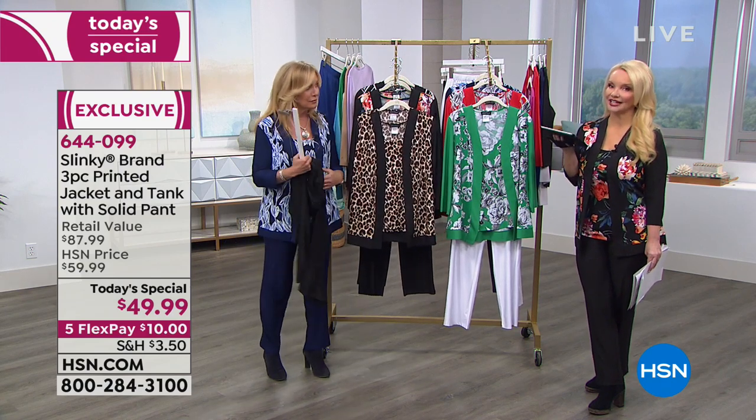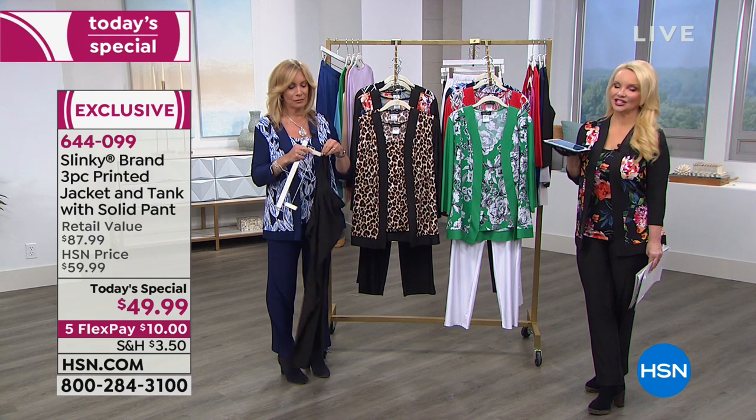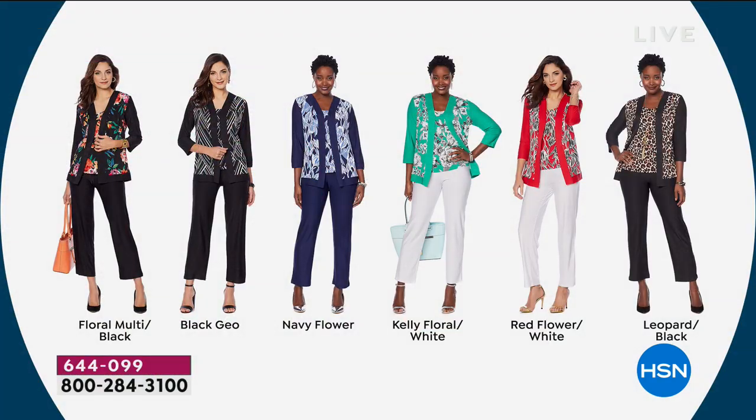The value: Jackie normally starts her jackets at $49. So you're getting three pieces — the jacket, the tank, and the pant — for about the price you would pay for the jacket alone. It's like buy one, get two more. And they're beautiful prints too.